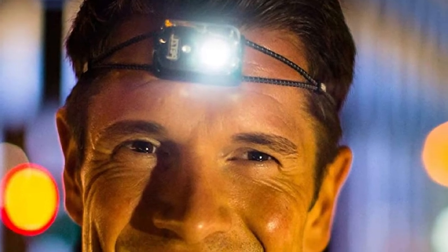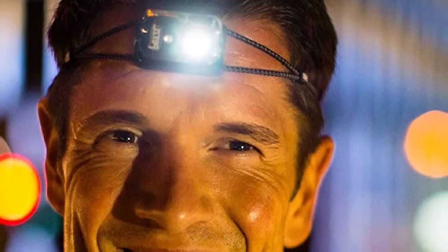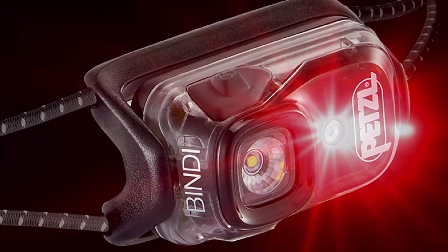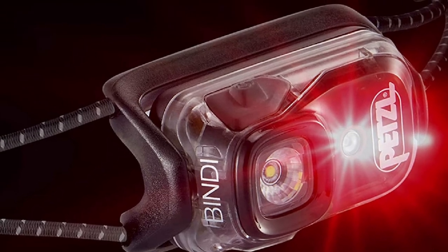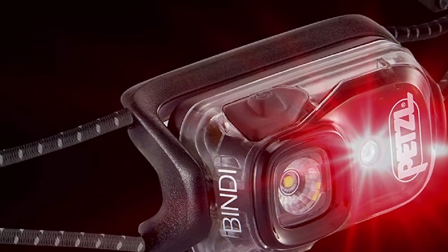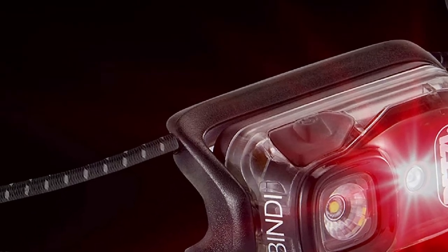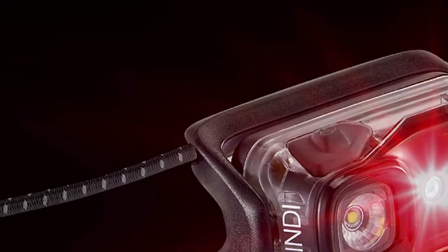It also has a reserve power mode that kicks in to keep the light burning at 3 lumens for 90 minutes when you're almost out of power. Battery capacity is limited, however, so expect to recharge the Bindi often. Some people dislike the minimal head strap, but the Bindi is so lightweight you soon forget about it.